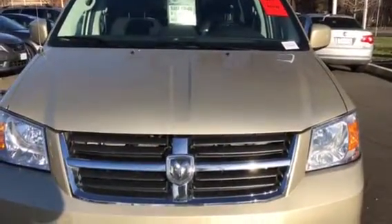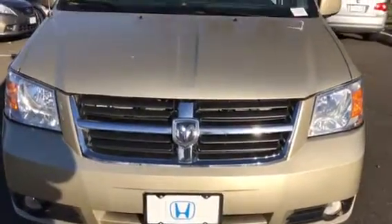Hey Scott, this is going to be a video of the 2010 Dodge Caravan.